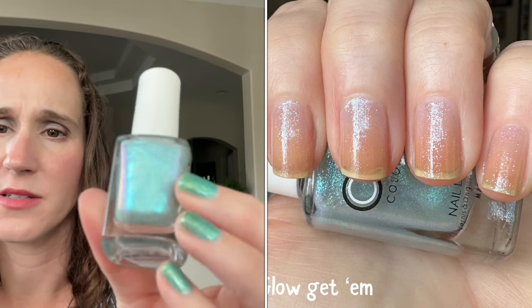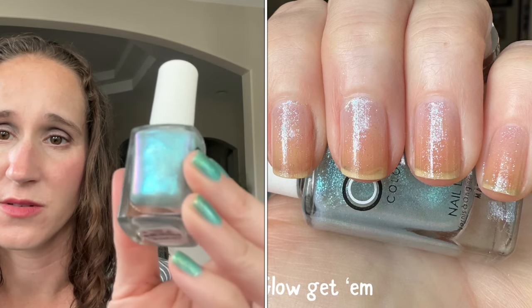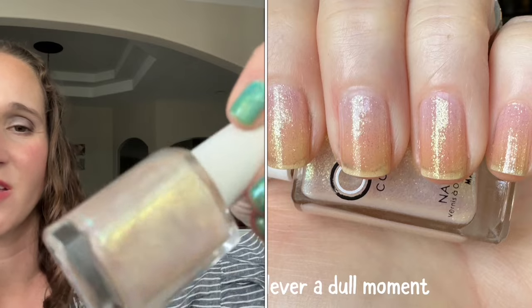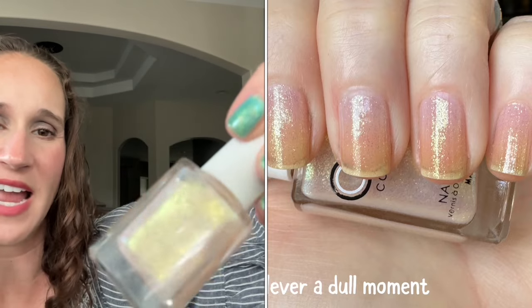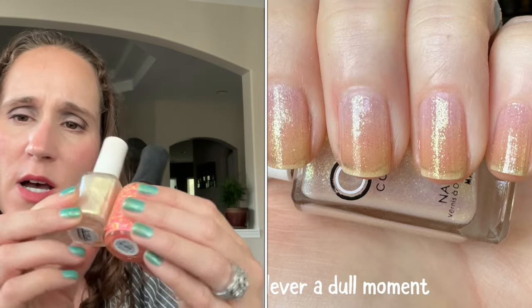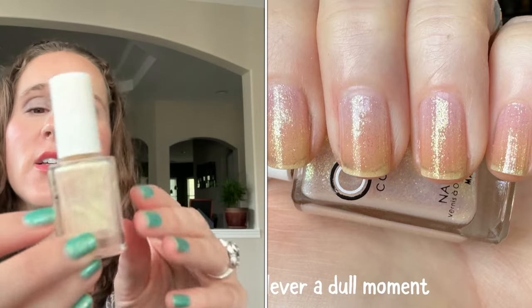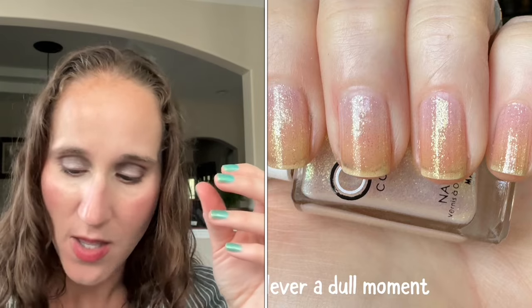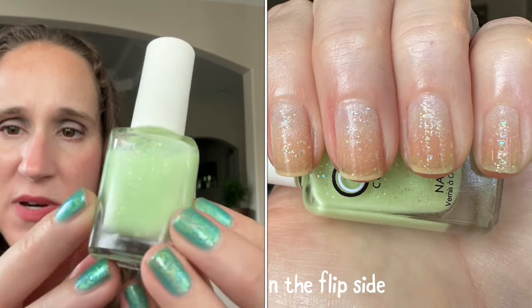Then we have Glow Get Him — look at that, that's beautiful. And then the last shimmer is Never a Dull Moment — this one has more of a frosty finish. I don't know if I'm going to love this. I tried it on my nail wheel and I did like it with another glitter on top because it kind of masks the frostiness and you just see that pretty shimmer peek through. I might end up decluttering this one in the future. Then there's another one that's kind of a hybrid — a little more opaque in a milky base rather than a clear base — this one is On the Flip Side.